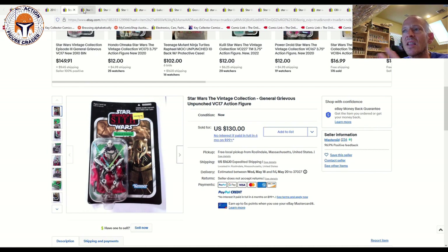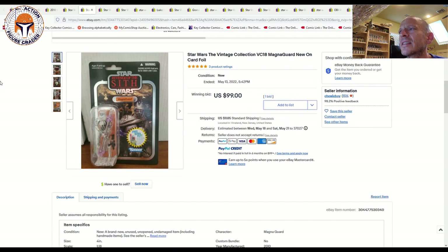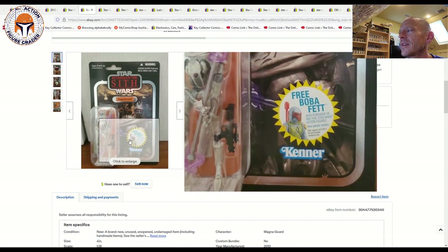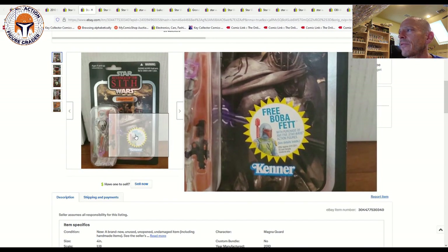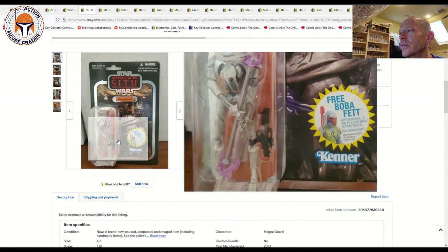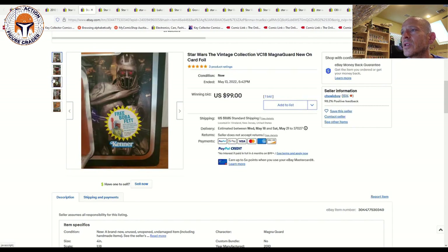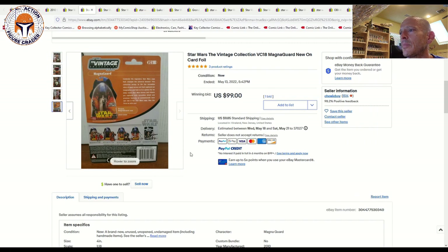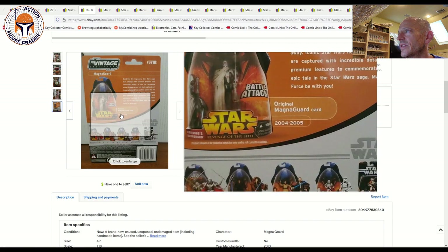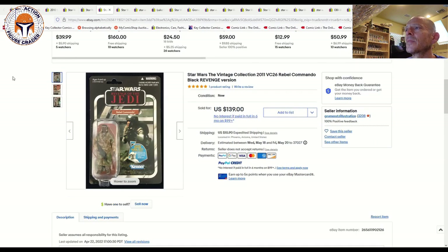Here is the Ultimate Galactic Hunt foil card back for Magna Guard — it has the free rocket-firing Fett offer. Great card back; I love the way it looks — just great colors on the vibro staff or force pike. It was a pretty clean example overall with just a little bit of edge wear. That one sold for $99 on one bid plus $10 shipping on May 13th.